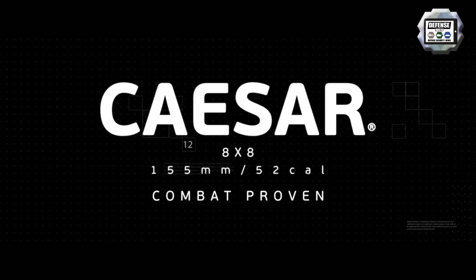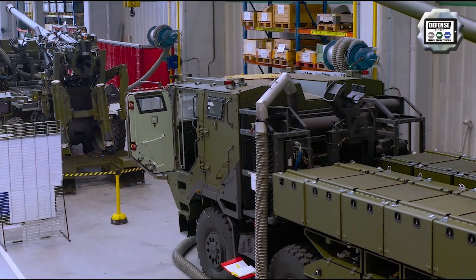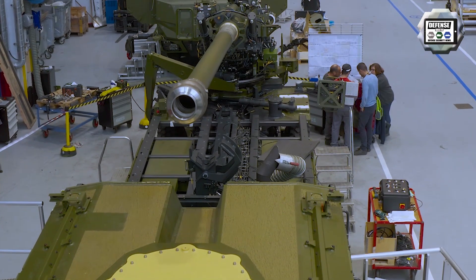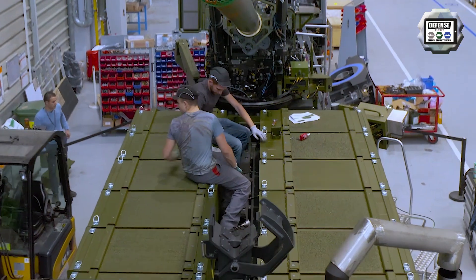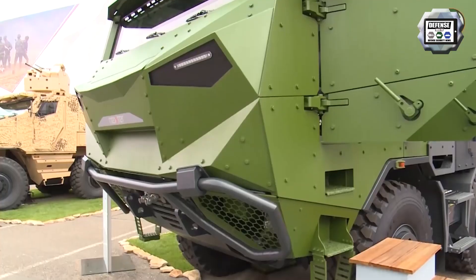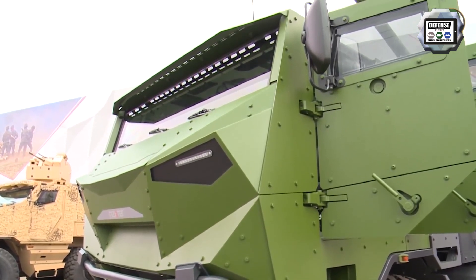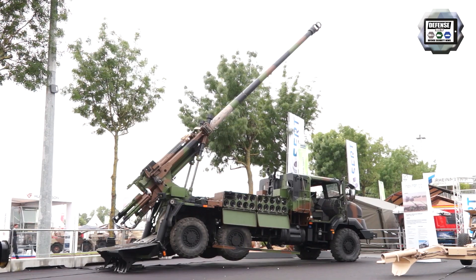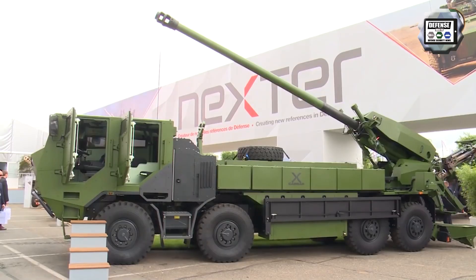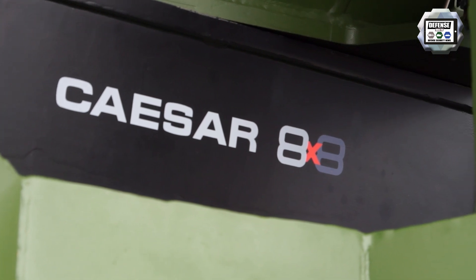The French company Nexter Systems, now part of the KNDS group with Krauss-Maffei Wegmann from Germany, has developed two wheeled self-propelled howitzers called CESA, the French acronym of Camion Equipé d'un Système d'Artillerie, or in English, Truck Equipped with an Artillery System. One version is based on a 6x6 chassis and the other on an 8x8 chassis. The 8x8 variant is the second generation of CESA.